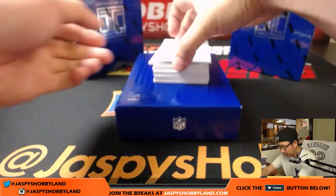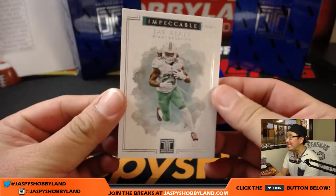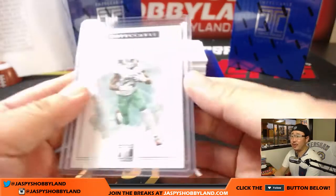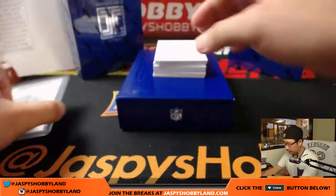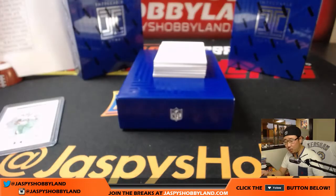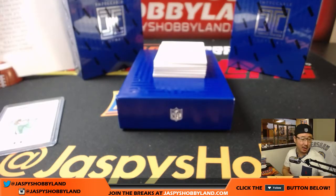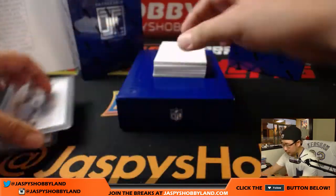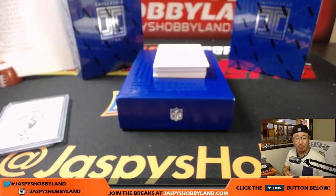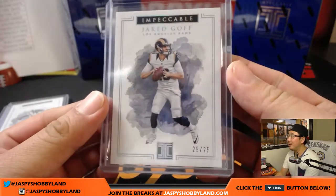We'll start off with Jay Ajayi, 18 out of 75 for the Dolphins. That goes to Jeremy33 with the Dolphins. We've got Melvin Gordon, 75 — nice Melvin Gordon for the Los Angeles Chargers. That'll be for Jason Launer. These base cards are nice, too. Jared Goff, 25 out of 25 — nice one for the Rams. Derek Slavik in the Rams. Part of that new high-powered Rams offense.